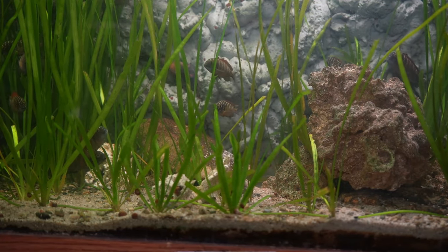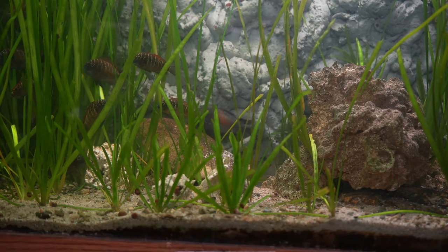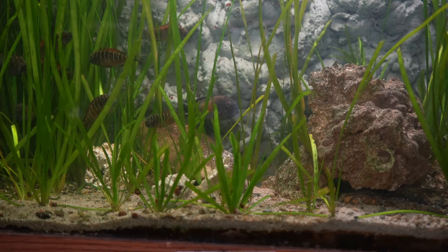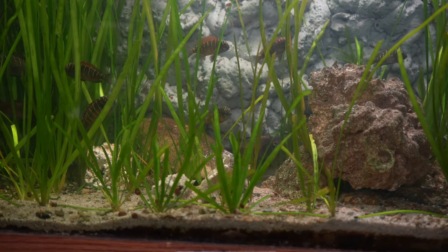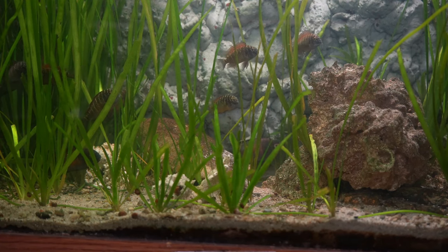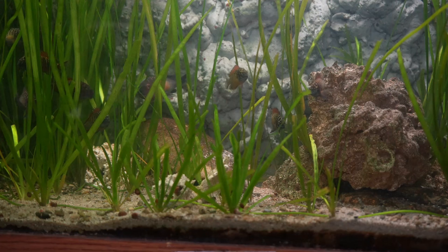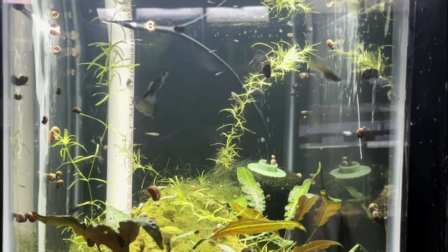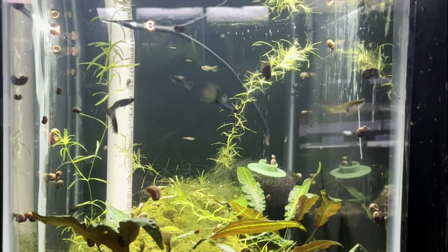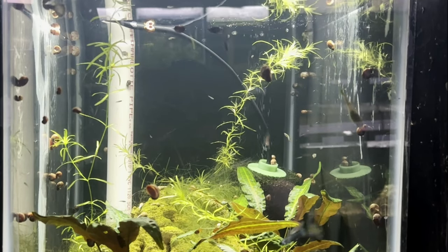The other tank that had some losses was my 75-gallon tank with my Trophyus Mplungu. I only lost a few individuals in this tank, which I'm going to relate to stress. When I put my hand in this tank, it was at typical temperatures, so I think that was just a stress-related issue with the tanks getting cold and then warm again. So thankfully I'm not foreseeing any more losses in this tank. Thankfully, all the other fish made it through unscathed. I even had my blue Hawaiian Moscow Guppies drop some fry during the power outage, which I thought was quite interesting.